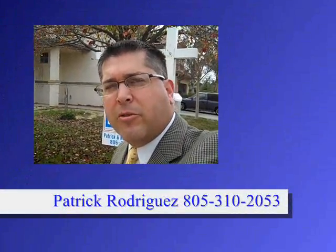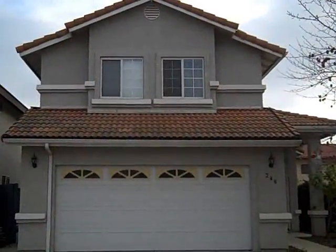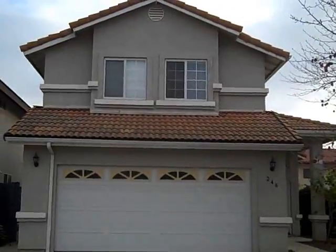Good morning, good afternoon, good evening. This is Patrick Rodriguez with Prudential California Realty, and I'm here to present to you another one of my listings that I have available for you. It is a three bedroom, two and a half bath property located here on the northwest side of town.